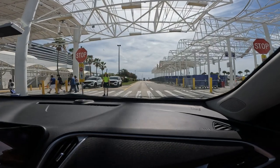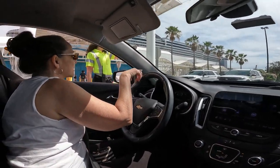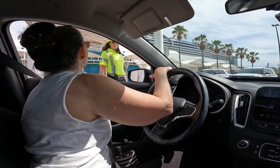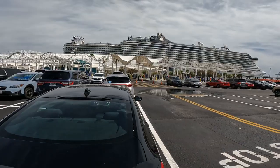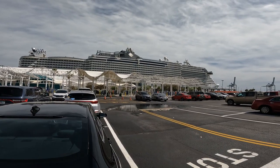Tip number three: ask for directions. We asked about the luggage drop-off and were directed to go to the stop sign and make a wide U-turn. Asking for directions can save you time and aggravation, so know before you go.